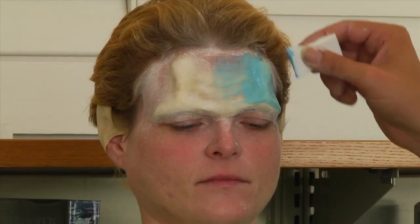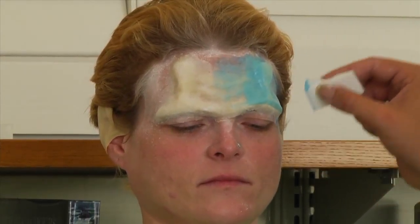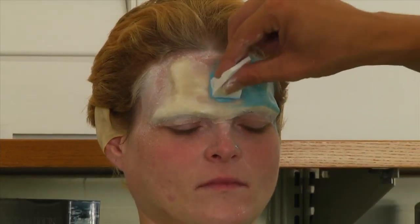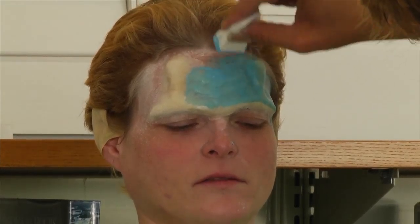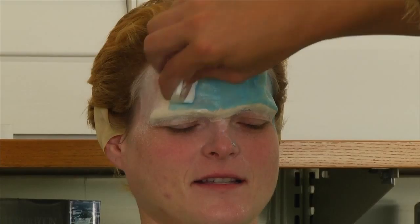It's always better when doing prosthetics to have a life cast done, because then that prosthetic fits you and only you. And it's not that bad — it gives you a pretty good facial afterward. It's very exfoliating.